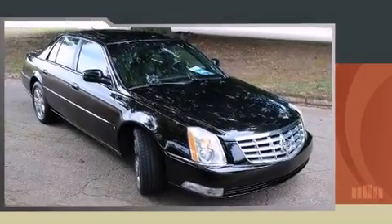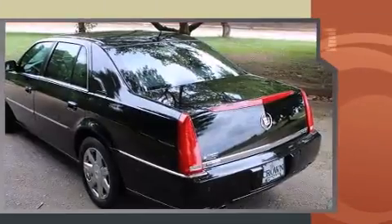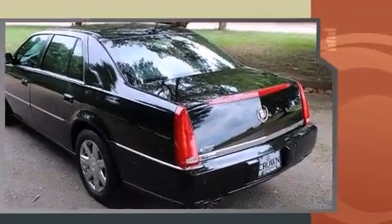Step into the 2007 Cadillac DTS. This four-door sedan is still under 75,000 miles. It features a front-wheel drive platform, an automatic transmission, and a powerful eight-cylinder engine.